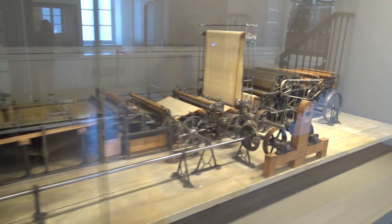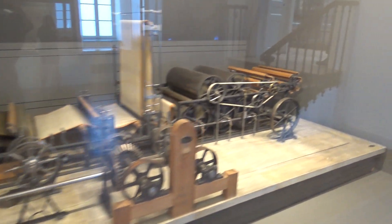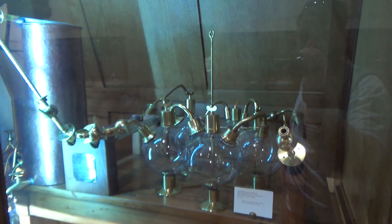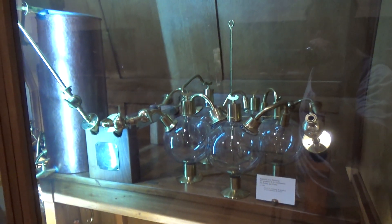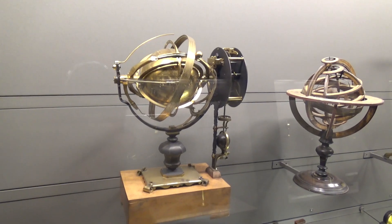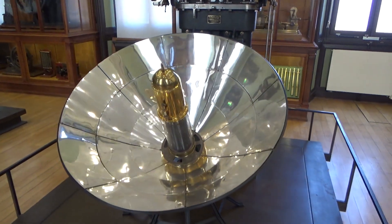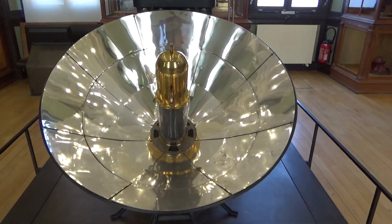There are a few stray devices from the 20th century, but Paris apparently has another science museum out in the suburbs for all the modern stuff. This leaves the Musée des Arts et Métiers looking a little bit like a steampunk museum. Half the stuff is made of brass and wood with exposed gears, or it looks like props from a low-budget sci-fi movie. It's actually really awesome.